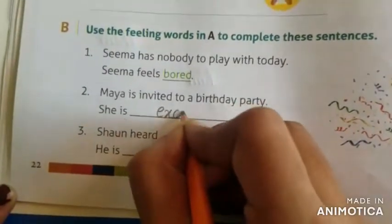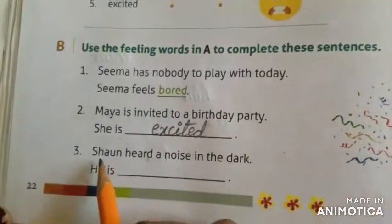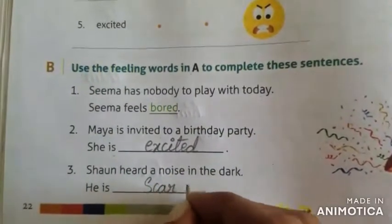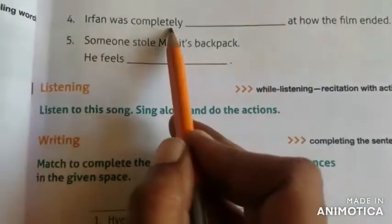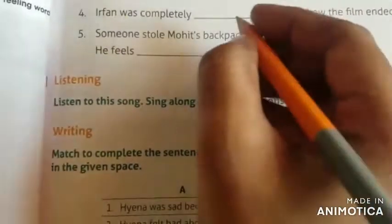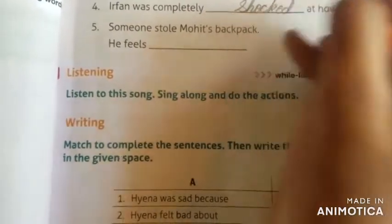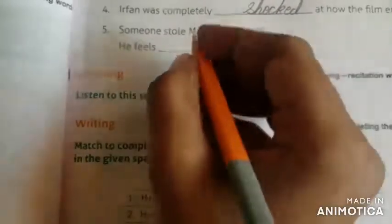E-X-C-I-T-E-D — excited. Sean heard a noise in the dark. He is scared — S-C-A-R-E-D. Irfan was completely dashed at how the film ended. He was shocked — S-H-O-C-K-E-D. Someone stole Mohit's backpack. He feels angry.